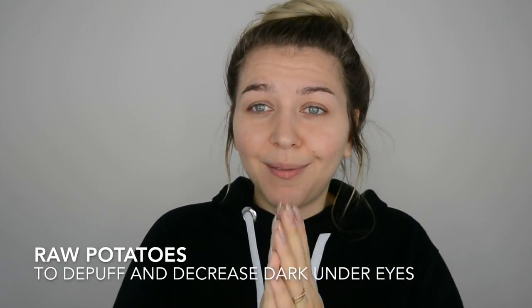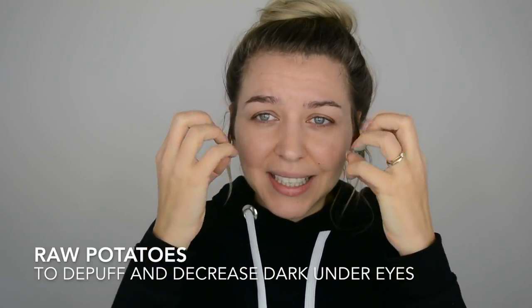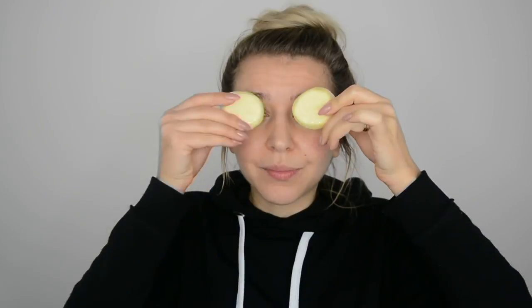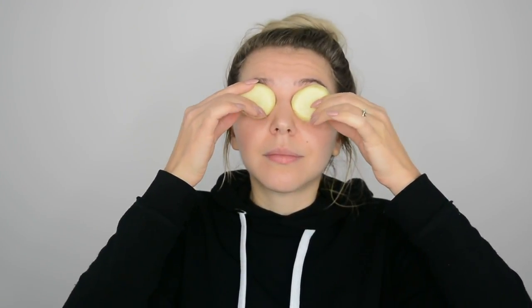Another great tip is to put a raw potato on your puffed eyes for around 10-15 minutes, as it sucks in the puffiness — it works like an antioxidant. You can slice a potato or grate it and soak cotton balls in the juice, whichever you prefer. The raw potato trick helps decrease water retention and also helps with dark under eyes — it brightens the under eye area, so it's a double power.